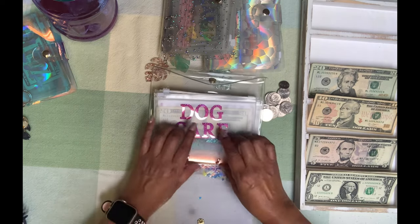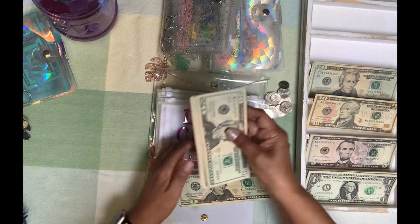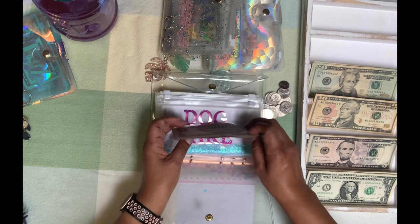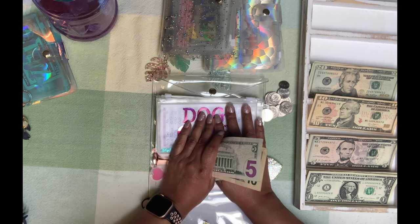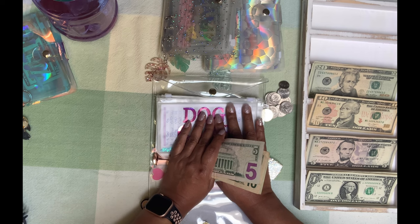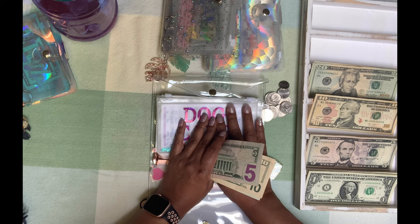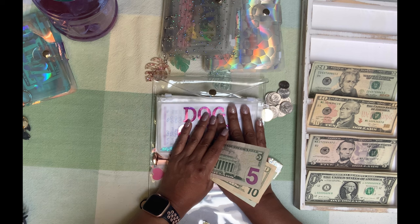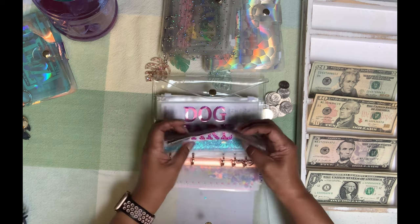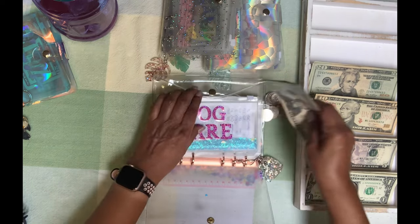Dog care is going to get $20. Dog care has been — we've been spending quite a bit on dog care. My schnauzer had to go to the vet again. He had an EKG on Thursday and the results came back. He's got congestive heart failure and one side of his heart is getting enlarged. I knew this was coming — it doesn't make it any easier, but I just want him to be comfortable. Dog care now has $95.